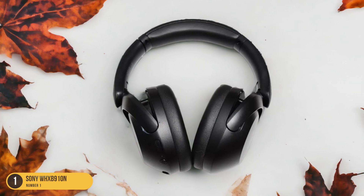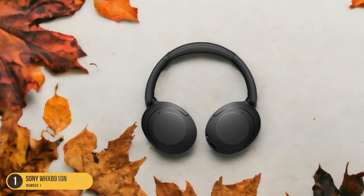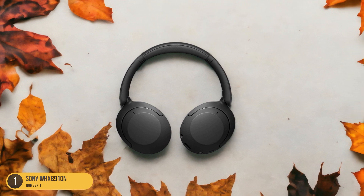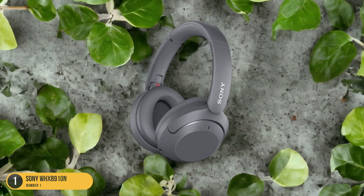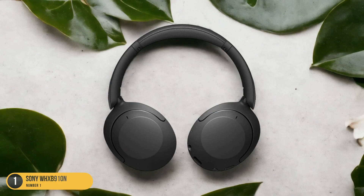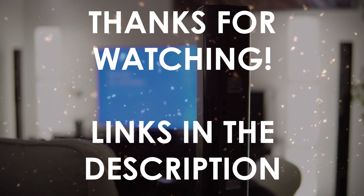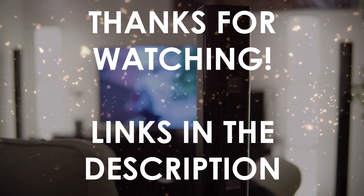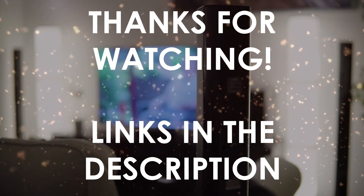What sets the Sony WH-XB910N apart isn't just its bass capabilities but also its overall performance. With long battery life and fast charging, you can enjoy uninterrupted music sessions without worrying about running out of power. Additionally, the headphones provide good microphone performance in various scenarios, ensuring clear voice transmission during calls or voice commands. Thanks for watching — I hope this video was helpful. You can find the links in the description to all of the products we mentioned. If you have any questions, leave a comment below.